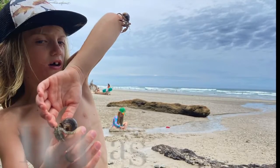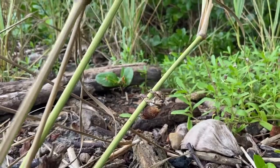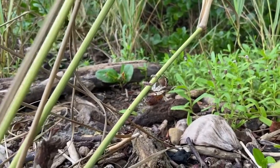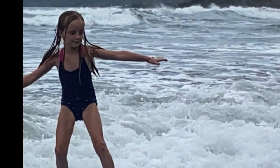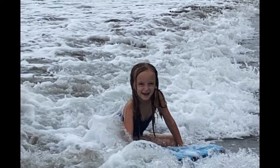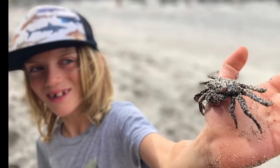Do you know there are millions of hermit crabs on the shores of Costa Rica? These animals are so cool because they like interacting with people and they hang on to your fingers.